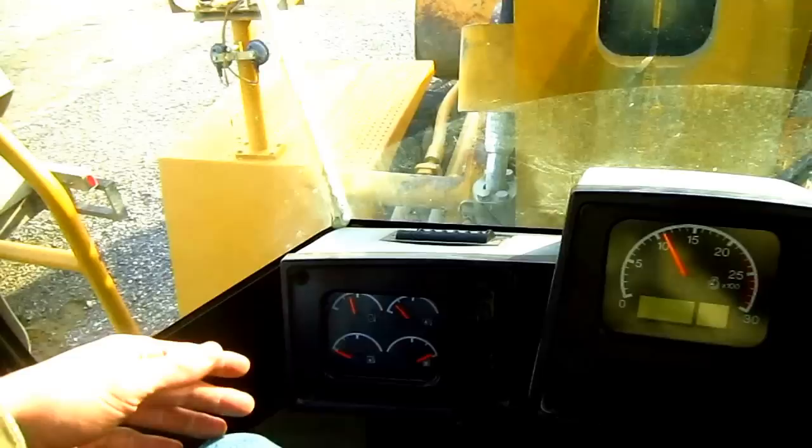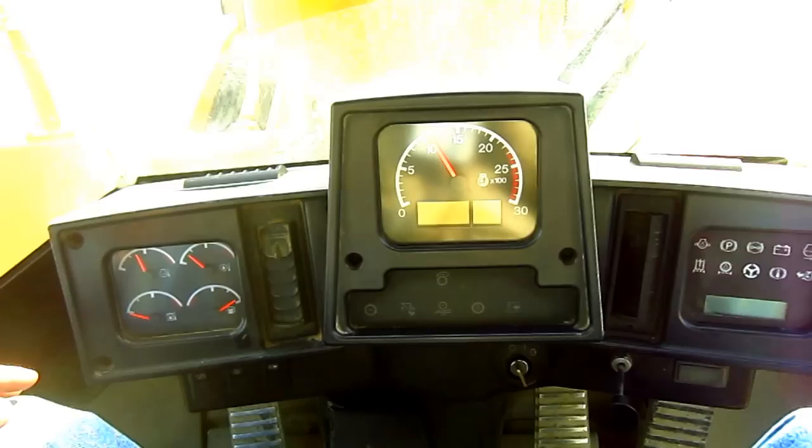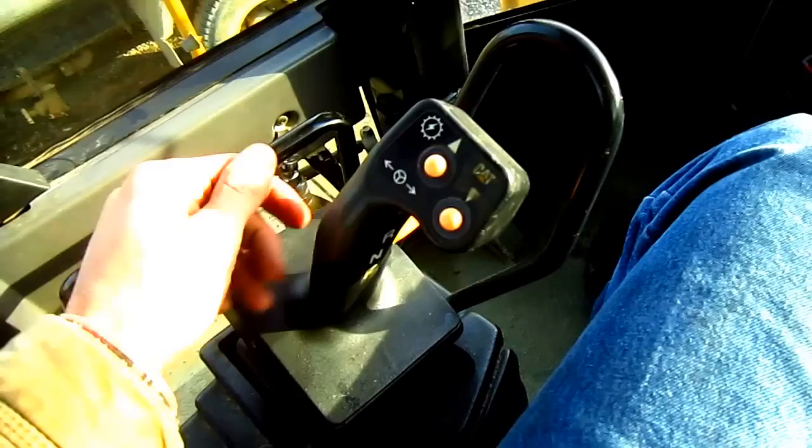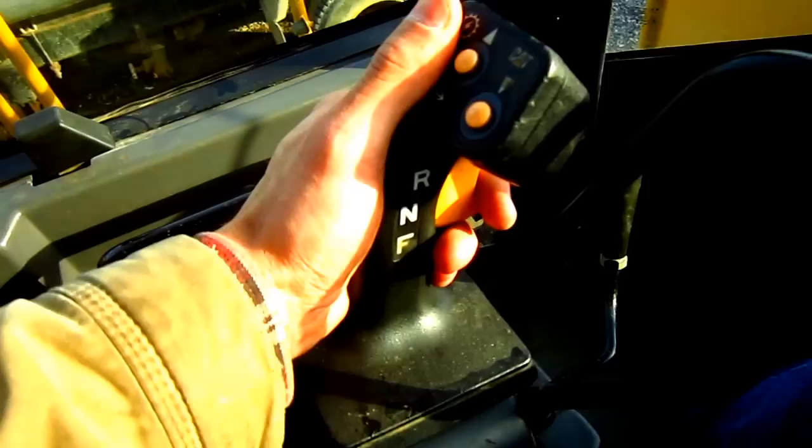One thing you'll notice inside the cab of the 988G is that, as you can see out in front, there is no steering wheel. The 988G is a full joystick control machine for its steering. This hand lever on the left side is used to steer the loader and control its direction — moving left or turning right. The toggle switch down below, controlled with your finger, is used to shift the loader from reverse, neutral, or forward gears.